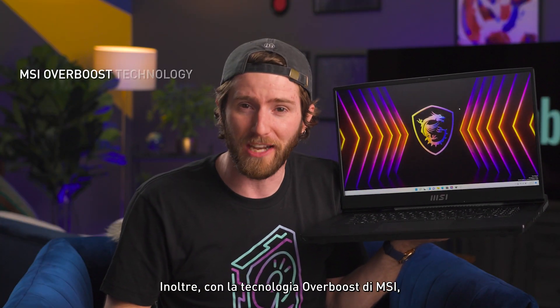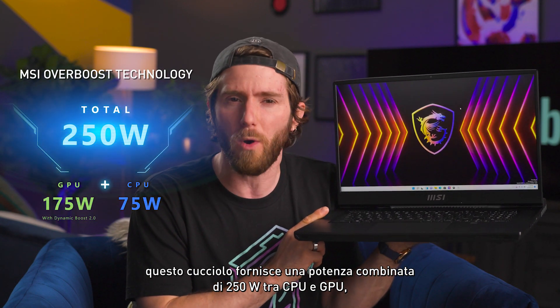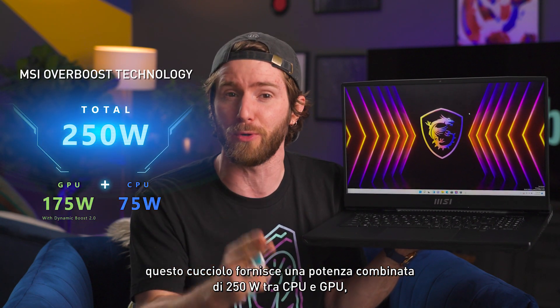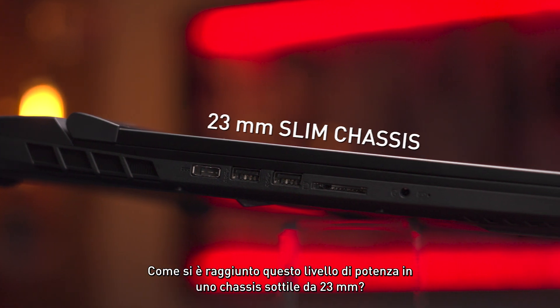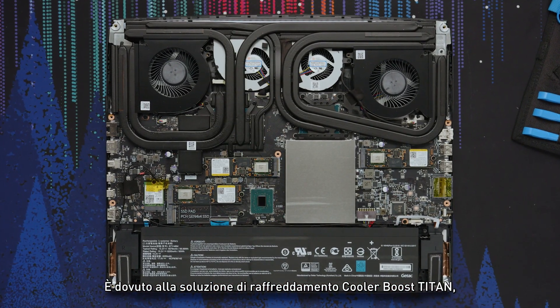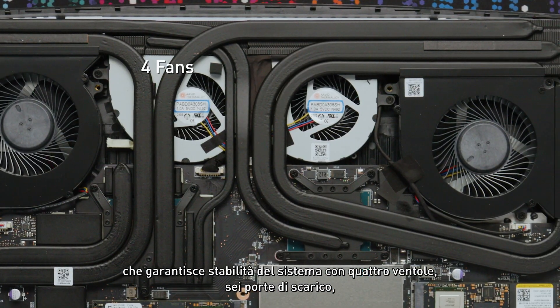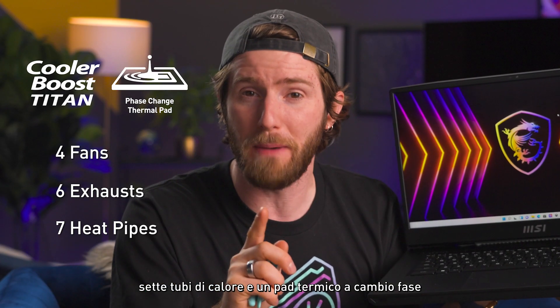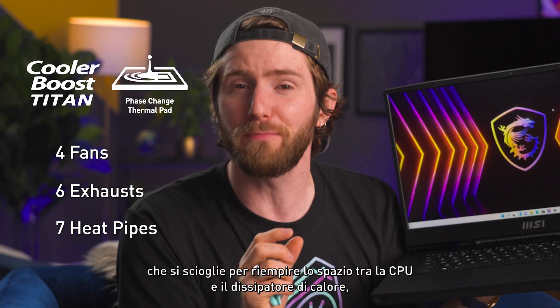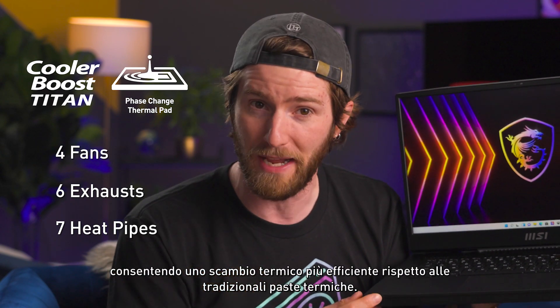Using MSI's Overboost technology, this machine will do a combined 250 watts of power between the CPU and GPU, maximizing performance under heavy loads. How did they accomplish this level of power in a slim 23 millimeter chassis? It comes down to their Cooler Boost Titan cooling solution, which ensures system stability with four fans, six exhaust ports, seven heat pipes, and a phase-change thermal pad that melts to fill the space between the CPU and the cooler.